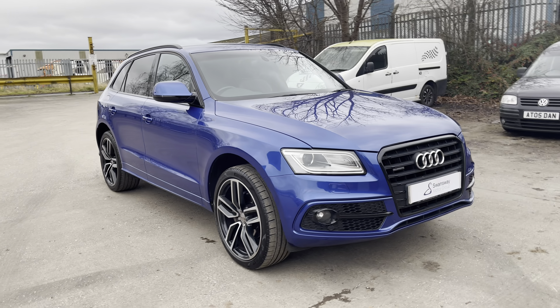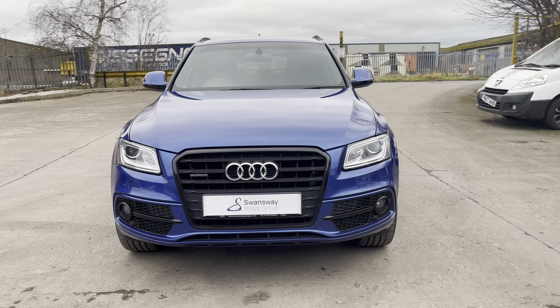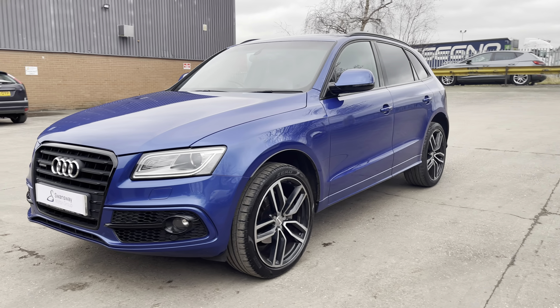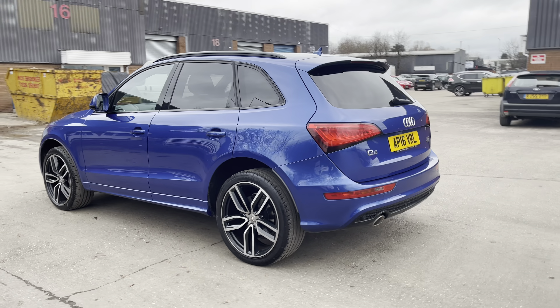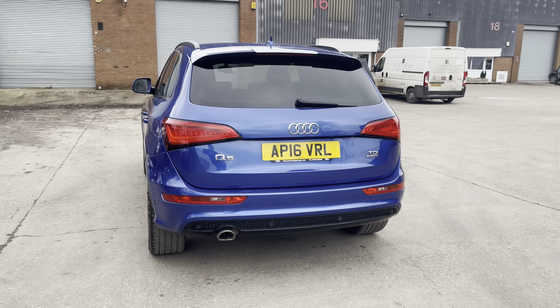Hello, my name is Jamie from Crew, SEAT and Cupra Crew, and today I'll be taking you around this used vehicle. We are delighted to be able to offer you this gorgeous Audi Q5 S-Line Plus. This vehicle comes with a 2.0-litre turbo diesel engine and features the S-Tronic automatic transmission. This particular model is also equipped with Audi's famous 4-wheel drive Quattro system and does come with around 72,503 miles on the clock.